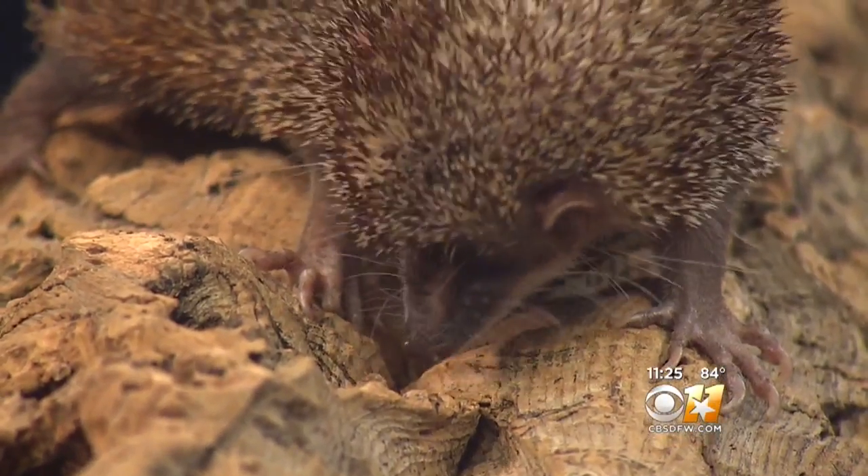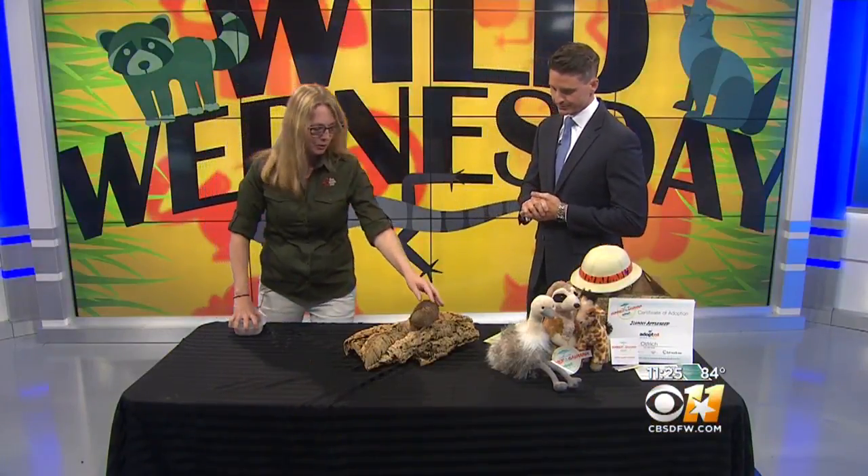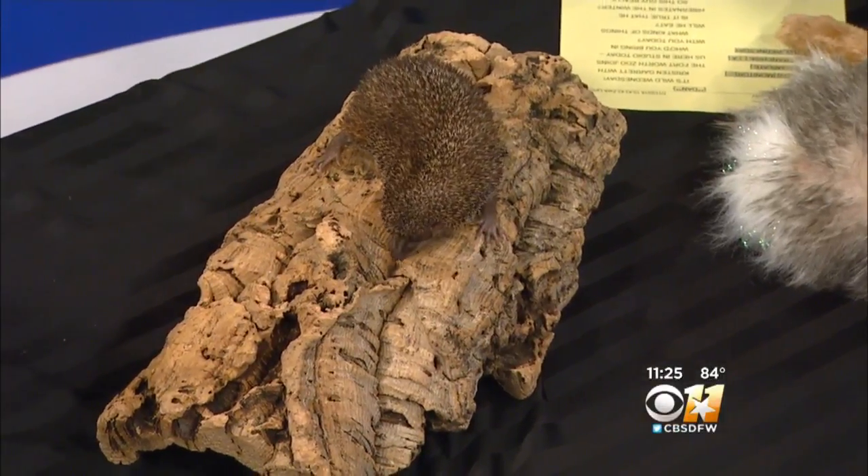So he looks like a hedgehog, but you were telling me something cool before — that he's no relation to a hedgehog. They're not even related to a hedgehog; they look very much like it and have the same quills for protection, but they are actually closer to a cousin of an elephant, or a hyrax, or aardvark.